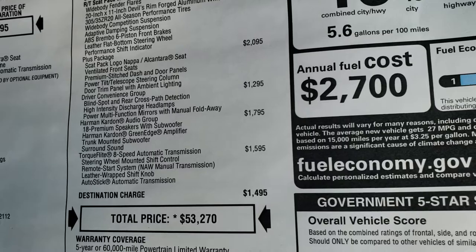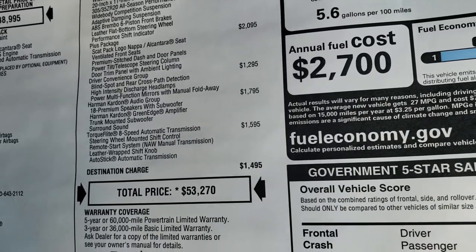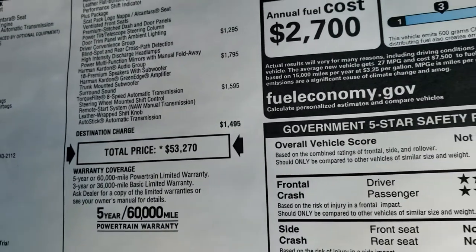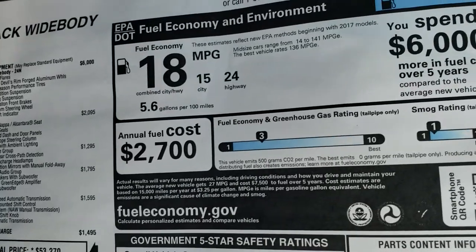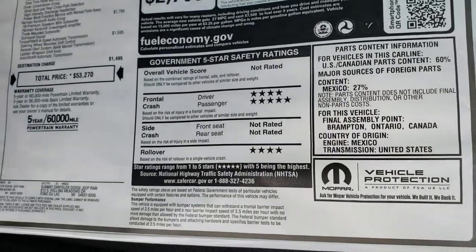You also get high intensity discharge headlamps, Harman Kardon audio group, and the eight speed automatic transmission. Total MSRP is $53,370. There's your miles per gallon and the crash test ratings — stuff that's rated pretty good on there.